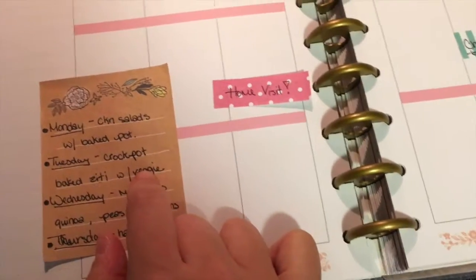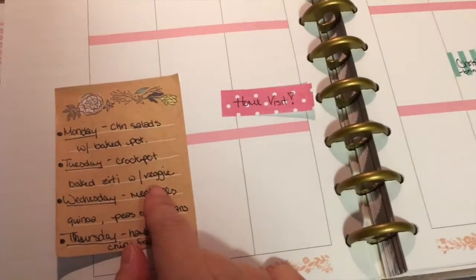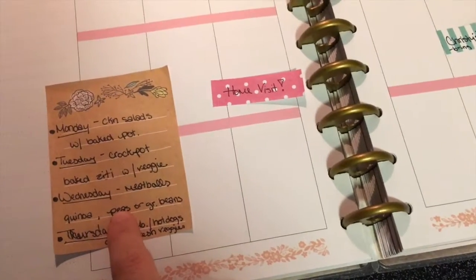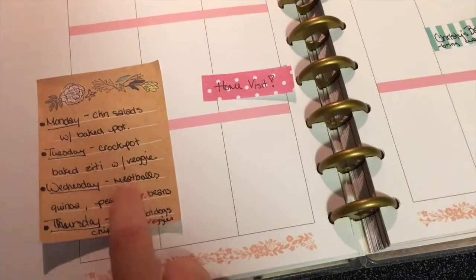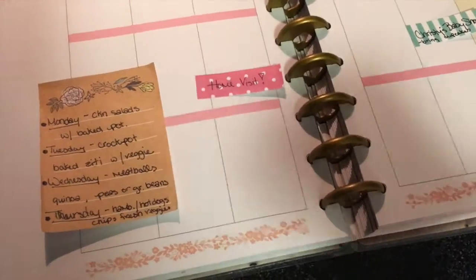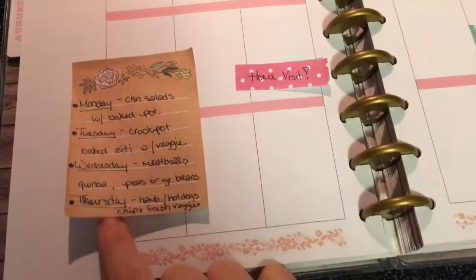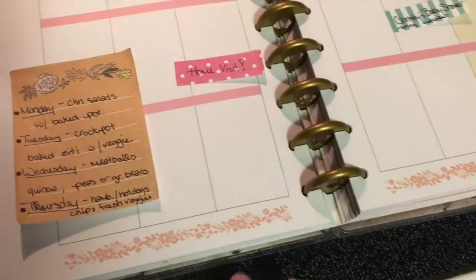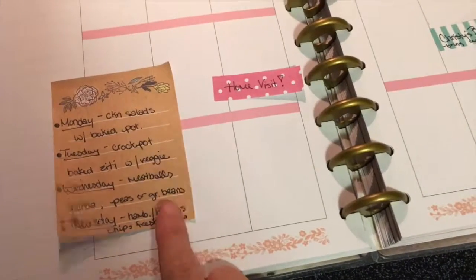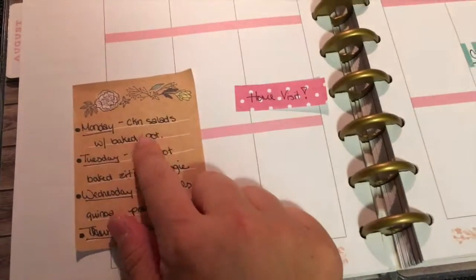Tuesday we're having crockpot baked ziti — I found the recipe on Pinterest — with a veggie side like green beans or peas from the freezer. Wednesday is meatballs with quinoa and either peas, green beans, broccoli, or edamame. Thursday I put hamburgers or hot dogs, but Cameron picked hot dogs at the store, so we have those plus some brats from the freezer if I want. We'll have chips and fresh veggies — celery, peppers, cucumbers, tomatoes — with ranch dip or hummus.